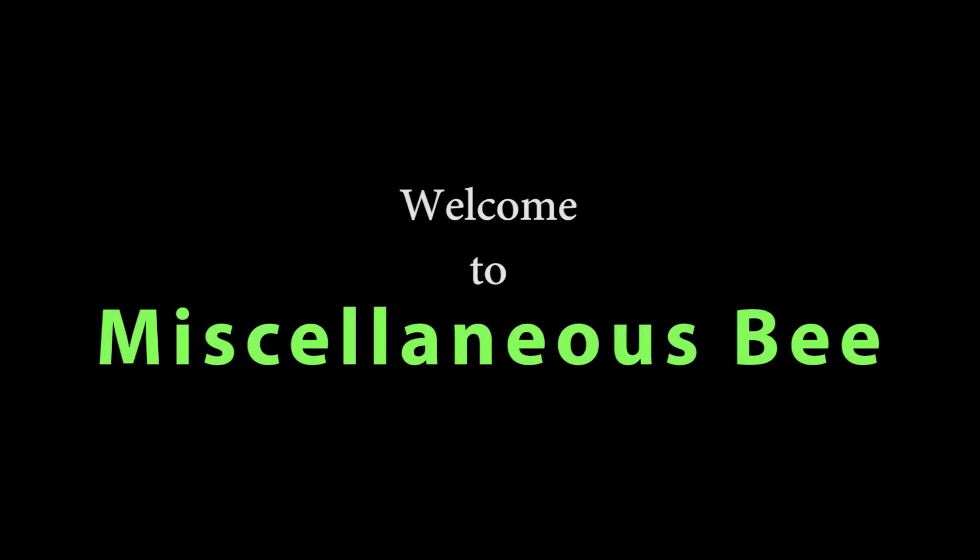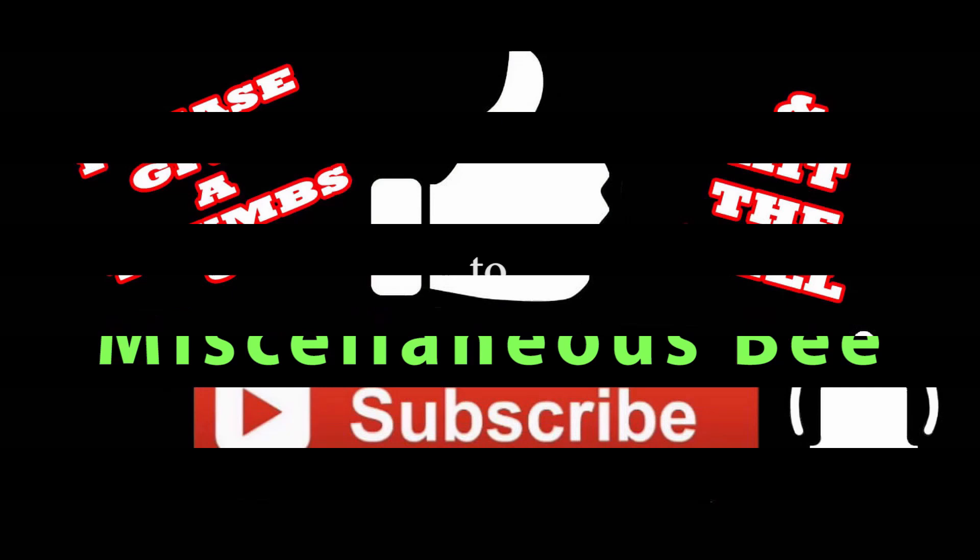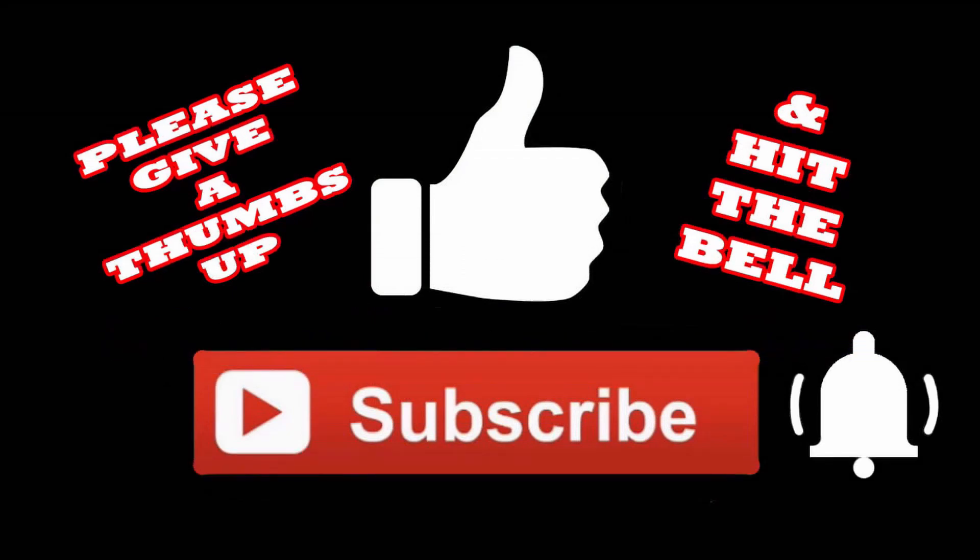Hi! Welcome to my channel. Thanks for stopping by. Today I'm going to show you the last part of our Michaels Grab Bag haul. To begin with we had gotten 12 boxes and so far we've gone through eight of them. Now on this video I'm going to show you the last four boxes.